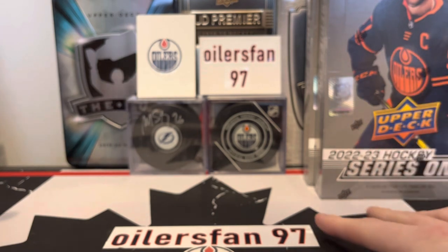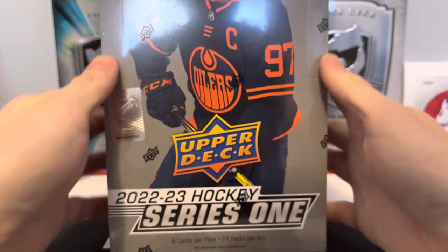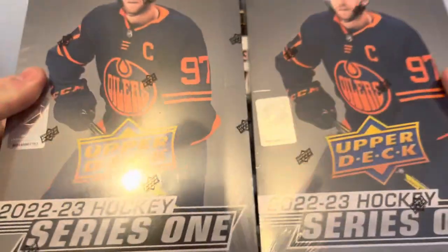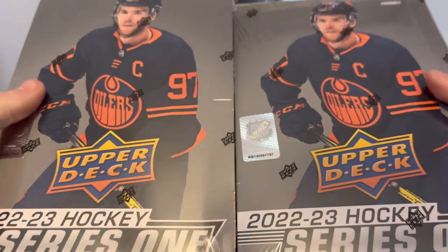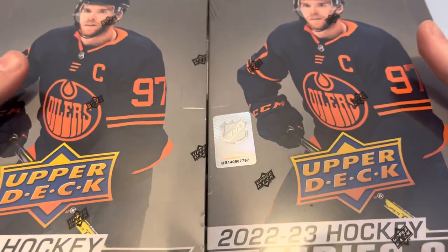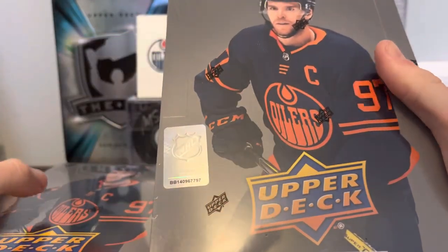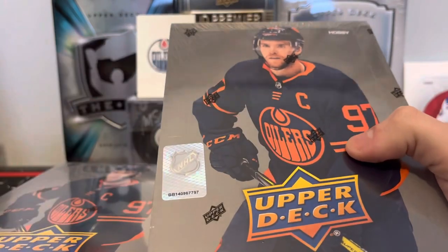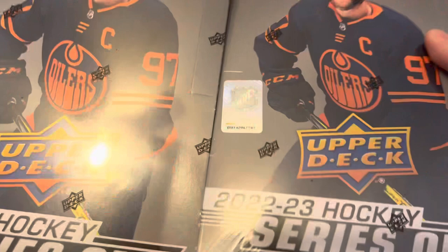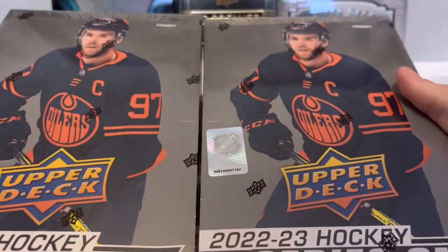We do have two boxes of 22-23 Series One — crazy to think we're getting into this season. The box cover has Connor McDavid with those nasty jerseys; I love those dark orange ones. Can't wait for the reverse retros this year.